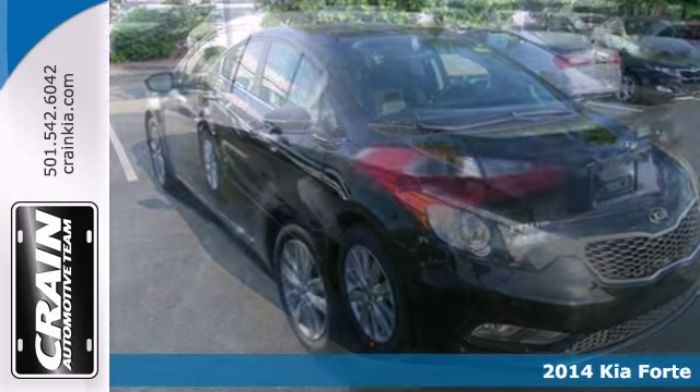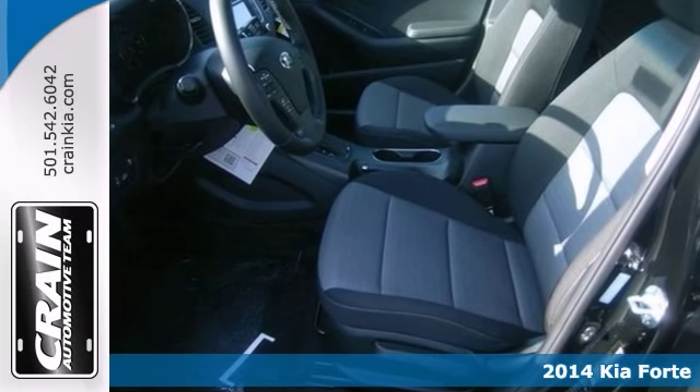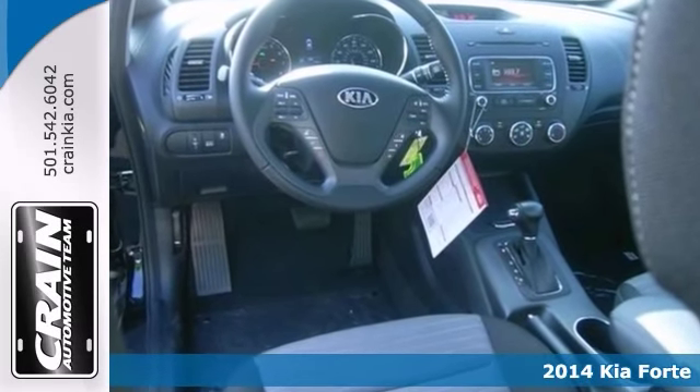Here's a 2014 Kia Forte EX GDI. This one has a lot to offer, including power windows, locks and mirrors, a multifunction steering wheel and alloy wheels.